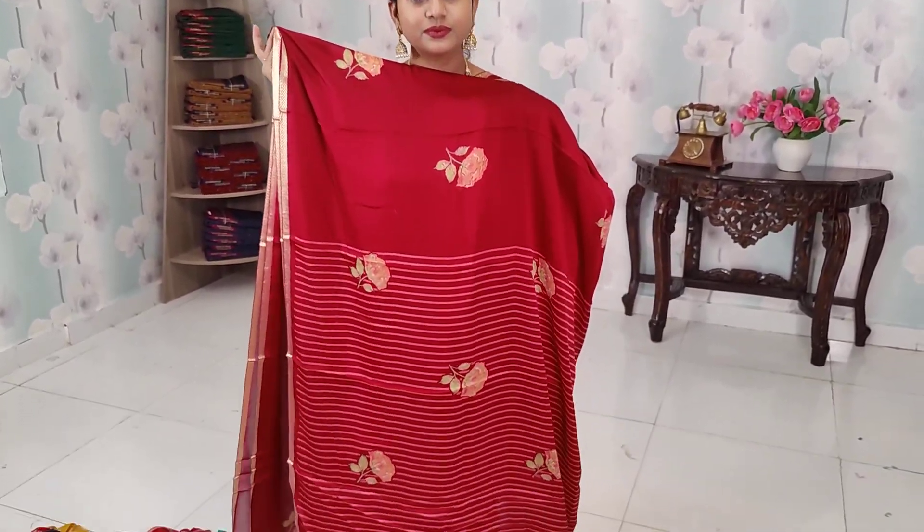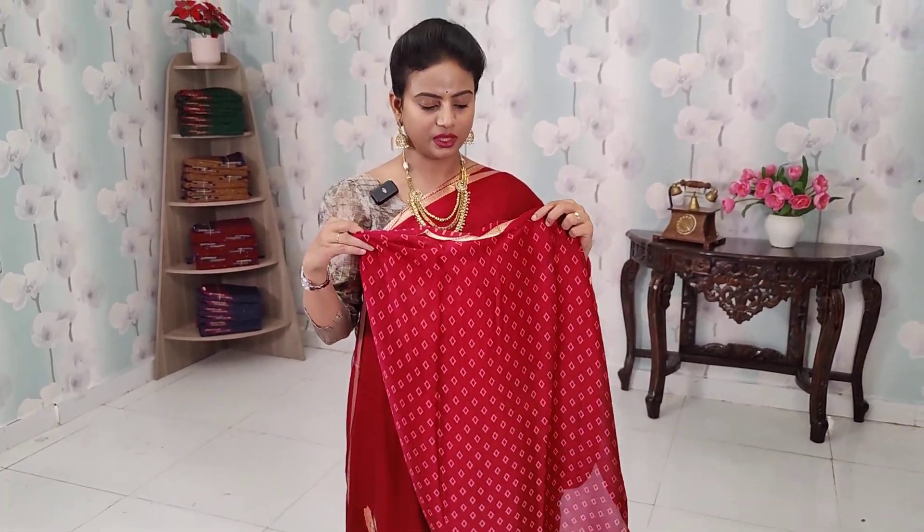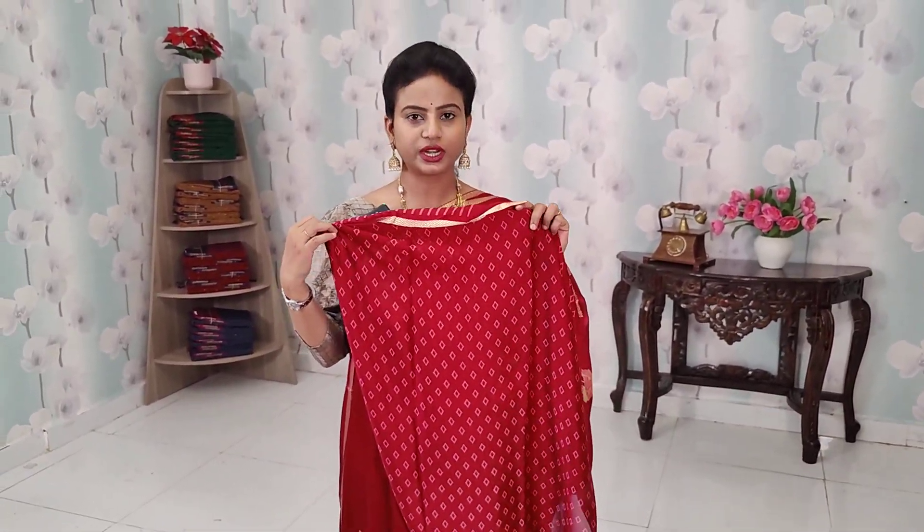This comes with a blouse combination featuring a diamond shape design. There is also a white and gold color variant available.